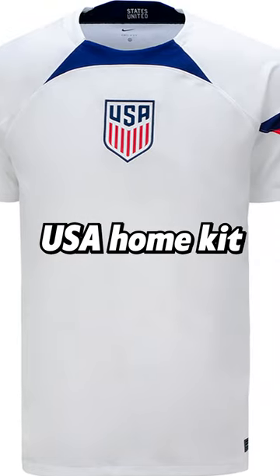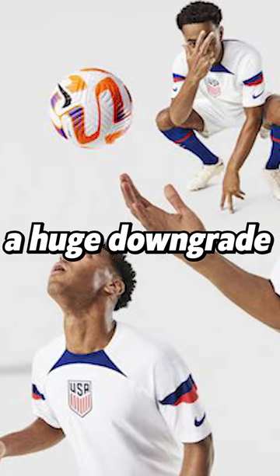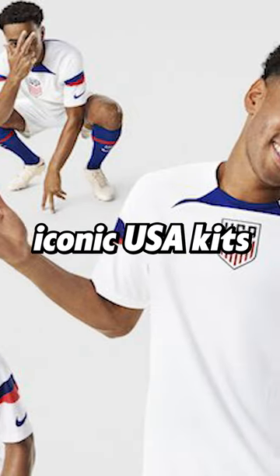USA Home Kit. Maybe not offensively bad, but easily one of the most boring kits — a huge downgrade on some truly iconic USA kits.